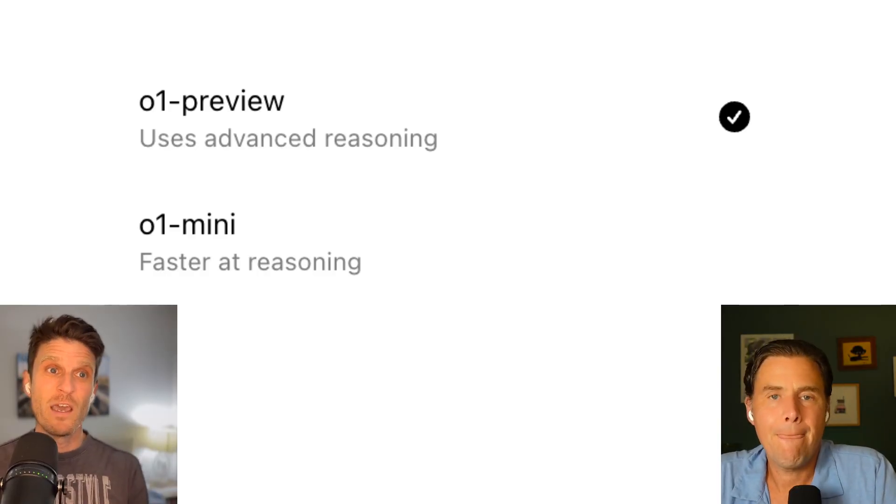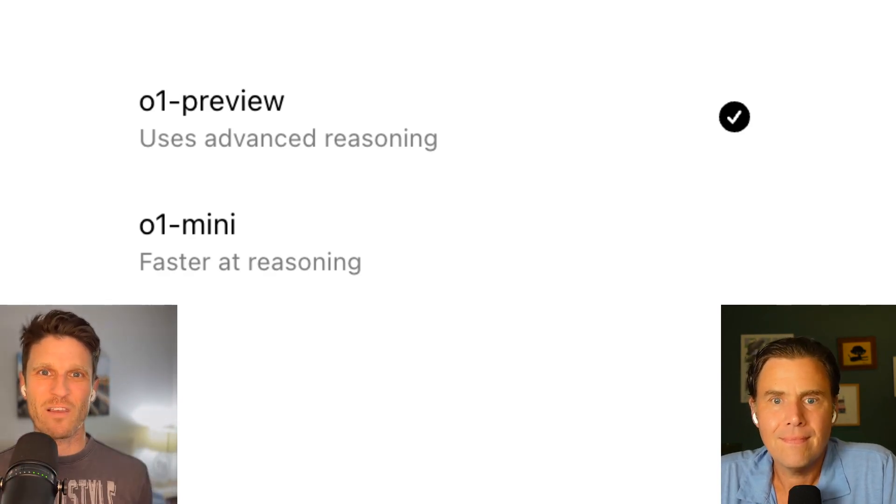There are two models: a mini and a preview. The preview is not the full O1 model, but it's the best we have access to right now. If you're doing anything where there is a clear, concrete answer — math, science, and in some cases coding — this thing works. Some people have had a lot of success and others have had mixed success. It hasn't eliminated all hallucinations, but it does seem very good for specific science and logic-based use cases.